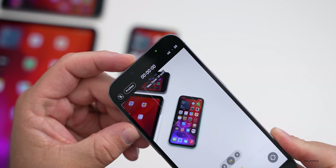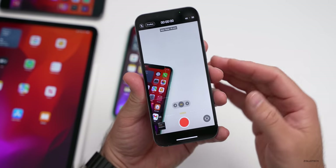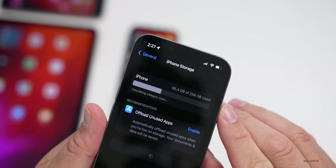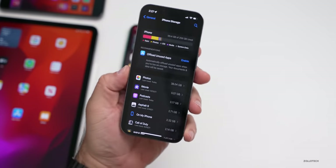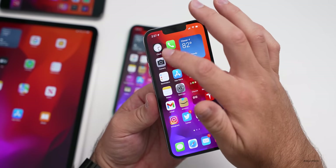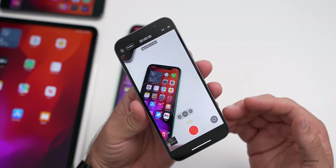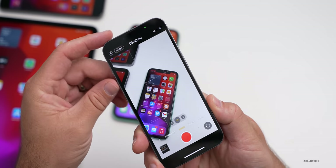Turning ProRes on, it shows a maximum recording time of 19 minutes, which means it uses a huge amount of storage. Looking at my iPhone storage, I have 94 gigabytes used out of 256 gigabytes. Depending on whether you have a 512GB or 1TB model, ProRes will consume a massive amount of storage — recording in ProRes can take terabytes.